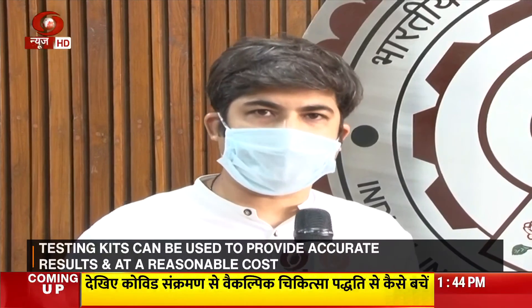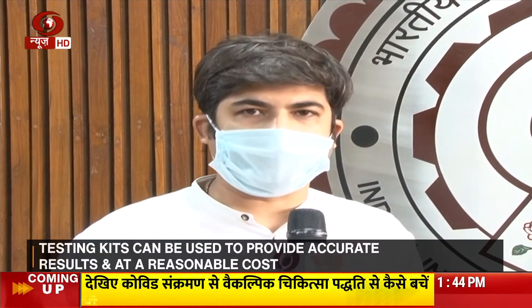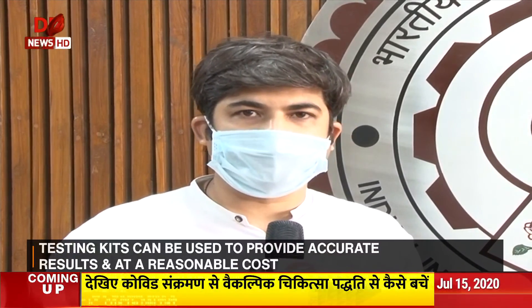Thank you so much, Dr. Rao. That was Dr. Ramgopal Rao telling us the stellar role that IIT Delhi has played during this COVID crisis. This is a classic example of Atmanirbhar Bharat that Prime Minister Narendra Modi has given the call to. With cameraman Surinder, this is Tapas Bhattacharya, DD India, Delhi.